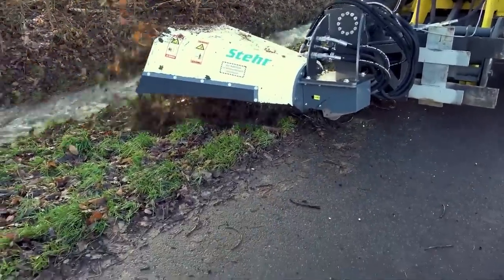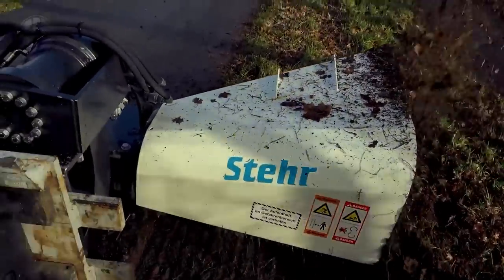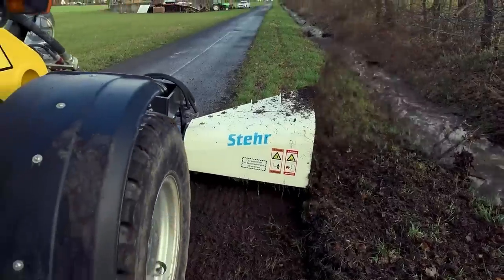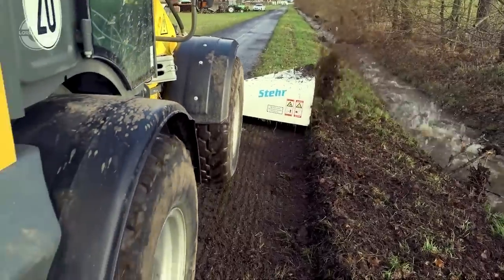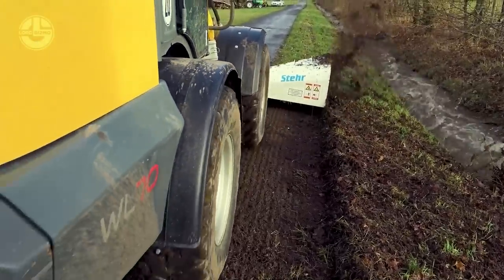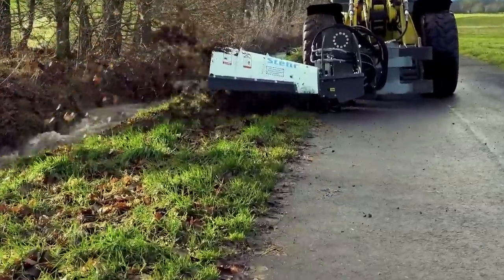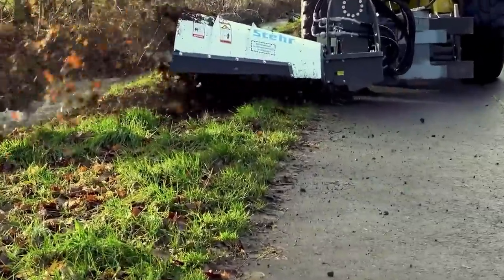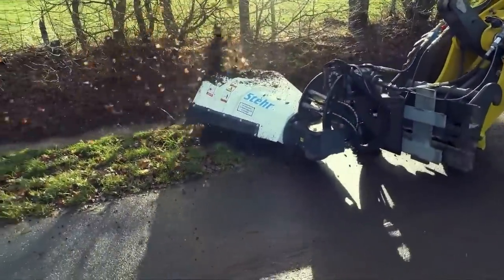It includes a proprietary cutting technology that enables the cutting width and depth to be adjusted based on the terrain and the desired outcome. The machine can tilt up to 15 degrees to follow the slope of the road and is driven by a hydraulic motor with a maximum output of 250 kilowatts. The Steyr UBF-90 is compatible with any tractor equipped with a three-point hitch.